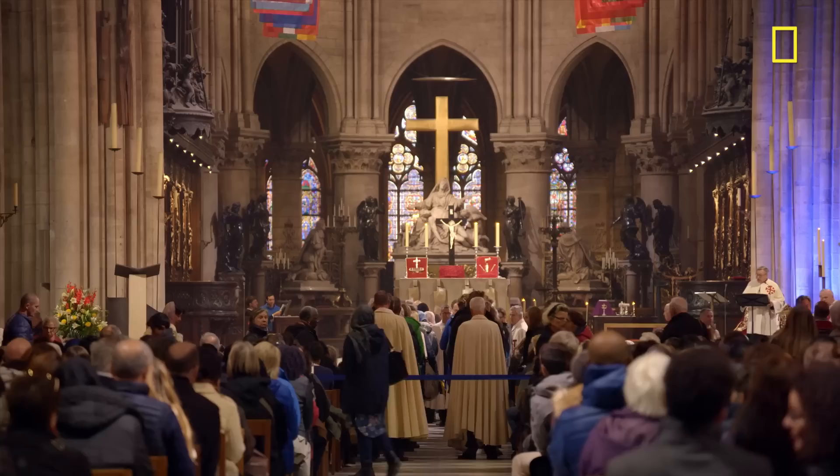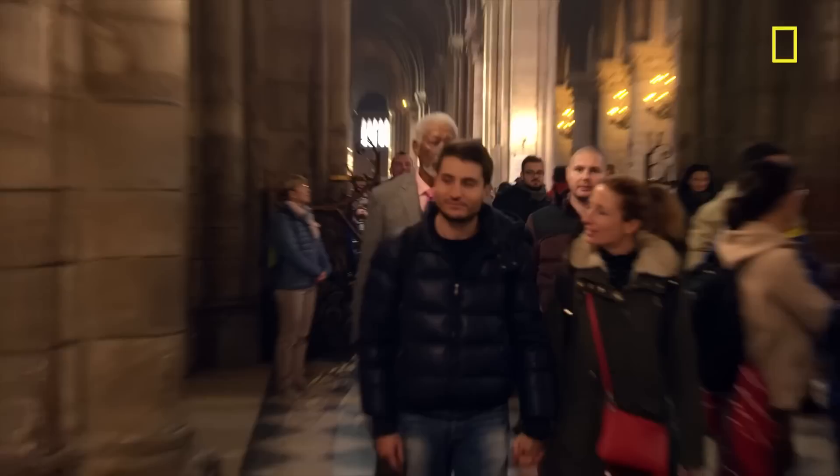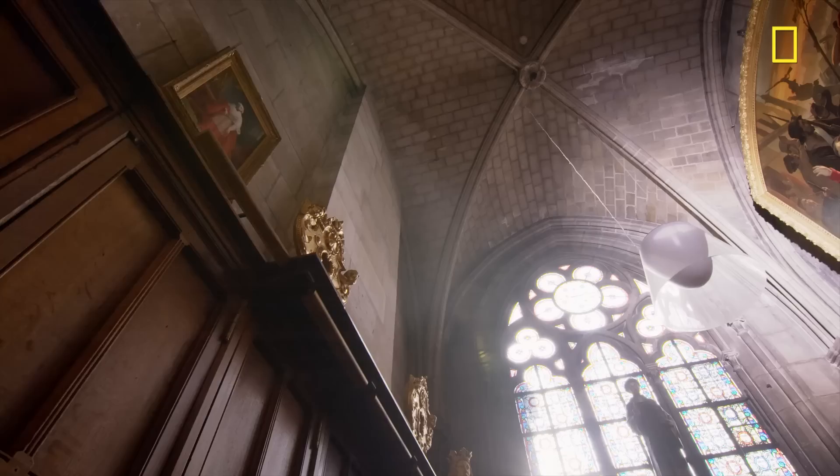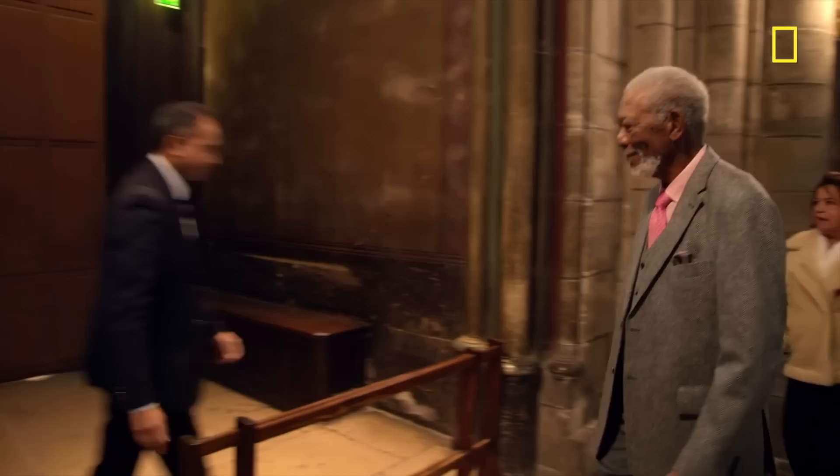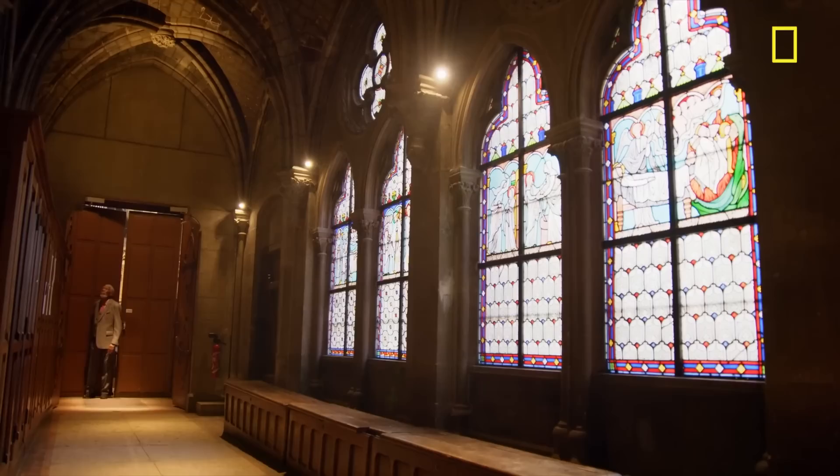Notre Dame. More than 13 million people come here every year, yet only a fraction of them knows that these vaulted ceilings house one of the most precious and closely guarded relics in all Christendom — the Crown of Thorns. I've been granted special access to see the crown up close and learn more about what the faithful see in this sacred object.